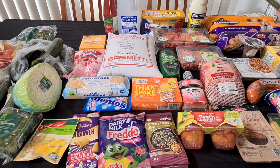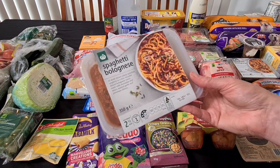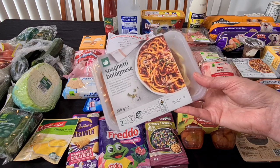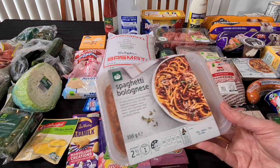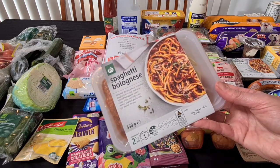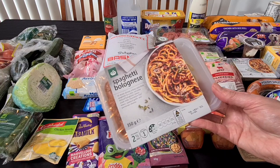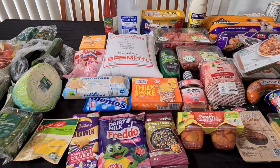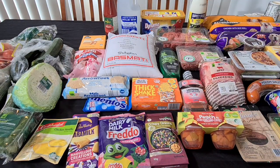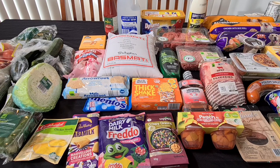These are the spaghetti bolognese meals my son picked up — there's two of them, you get two for $13. Two and a half minutes in the microwave, give it a stir, chuck it on a plate, and the spaghetti is actually quite good. We tried these as a bunch item once and really liked them. As a treat, if he needs to organise dinner by himself — he's just turned 13 — these are the kind of things he likes to heat up. They've got a long expiry date, 6th of November, so he can have one now and keep one in the fridge.